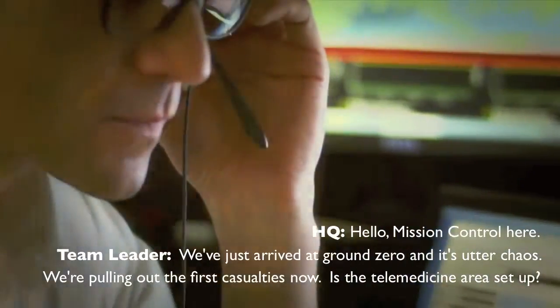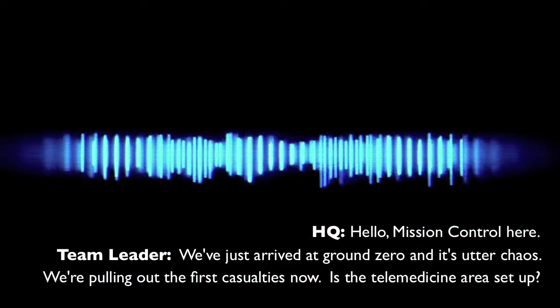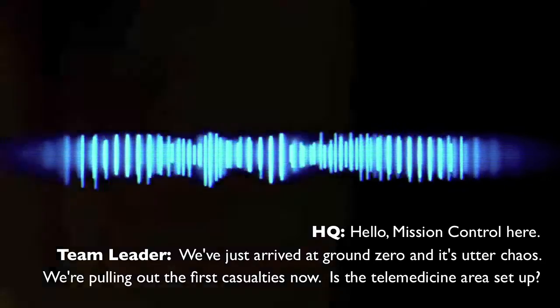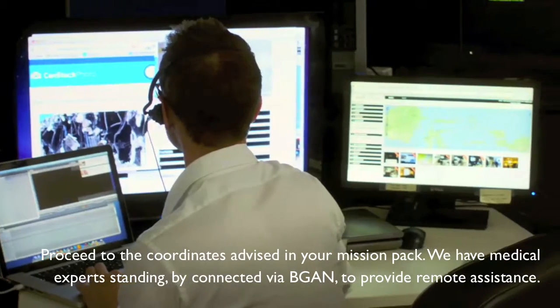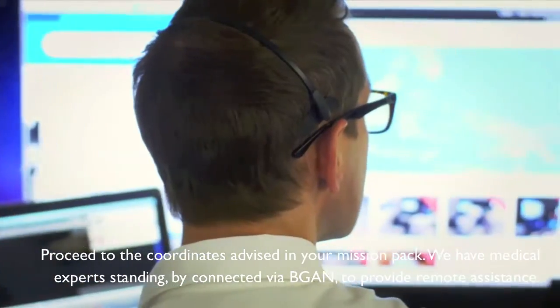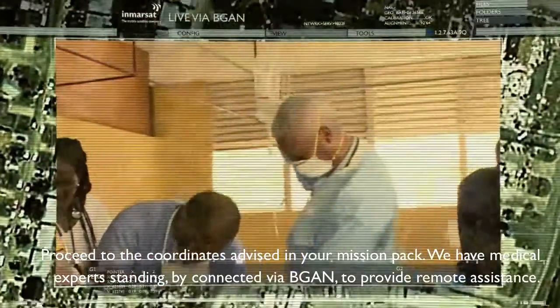Hello, Mission Control here. We've just arrived at ground zero — it's utter chaos. We're pulling out the first casualties now. Is the telemedicine area set up? Copy that. Proceed to the coordinates in the advisory and mission pack. We have medical experts standing by, connected via VGAN, to provide remote assistance. Over.